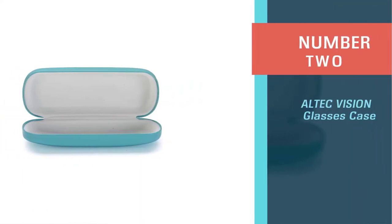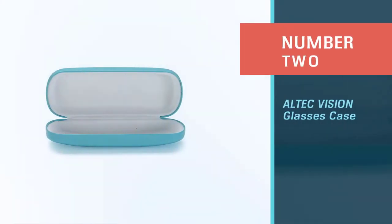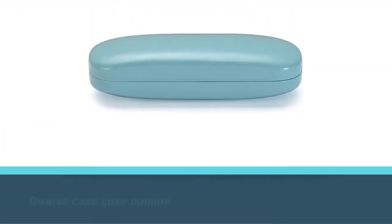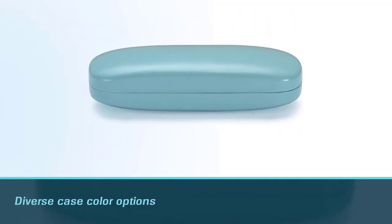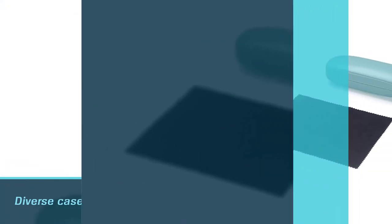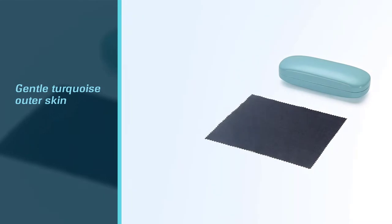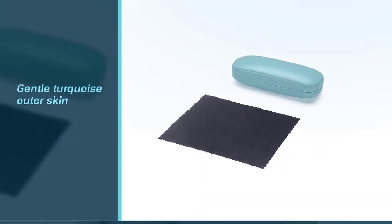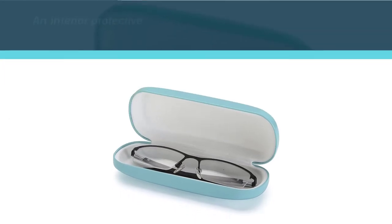Number two: the L Tech Vision glasses case. This is one glasses case that I can recall clear specifications for, thanks to the detailed product description online. This L Tech Vision item in medium size is a hard shell glasses case, capable of protecting your glasses frame to the utmost extent. The smooth finish of the case covers makes it more appealing for different occasions.